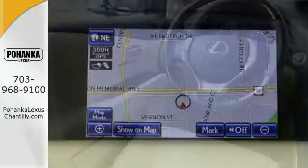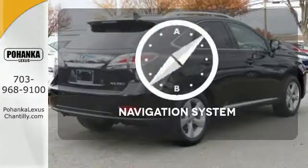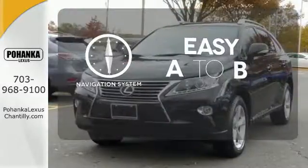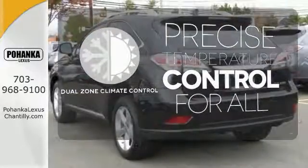It also has a four sensor, four channel anti-lock braking system and smart stop technology. Feel confident getting from point A to point B with the navigation system. No one will complain about the temperature with a dual zone climate control.